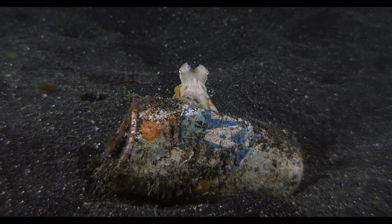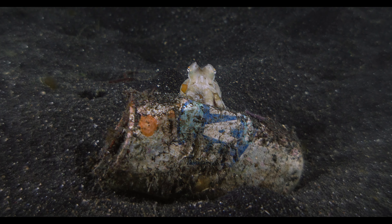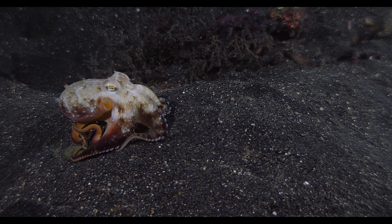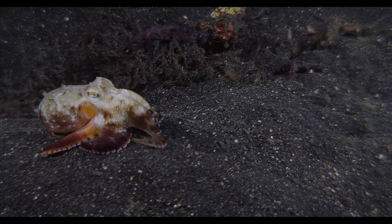Hiding behind this old Fanta can, we find a real gem: the coconut octopus. Its name comes from its unique behavior of gathering coconut shells to use as shelter.